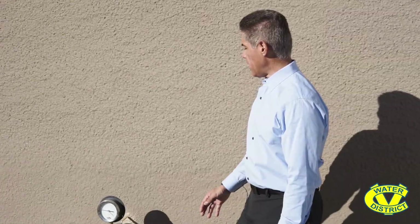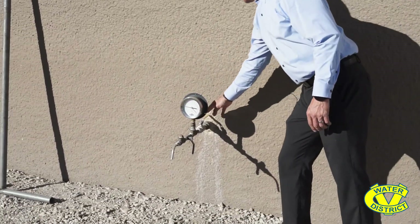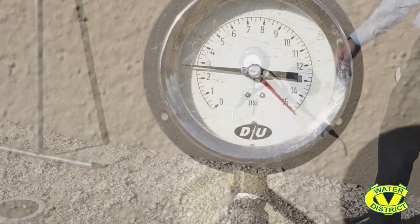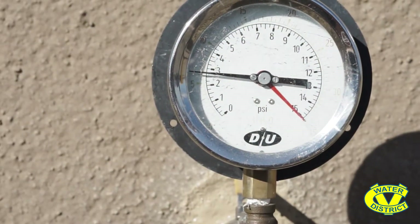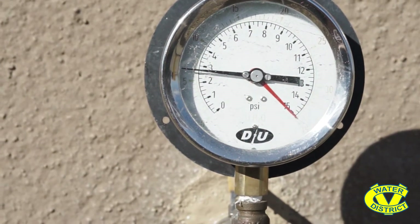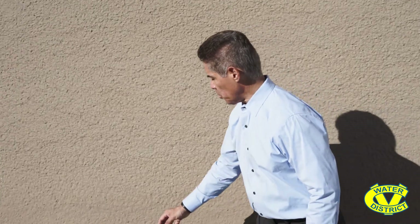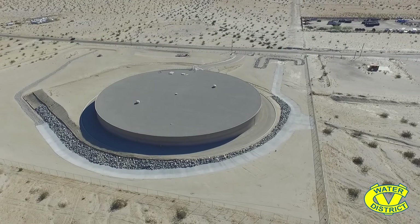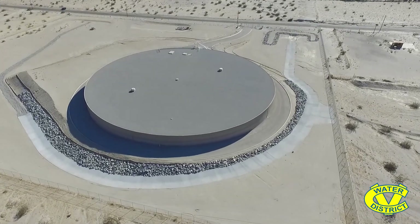Another interesting feature about this tank is a pipe fitting and connection that allows us to sample the water in this tank. It's very important for Coachella Valley Water District to make sure that the water we deliver to you is always safe, so we're always testing the water on a regular basis. We can also read the pressure inside this tank — it's almost three PSI, which is roughly about 10 feet of water in this tank right now.